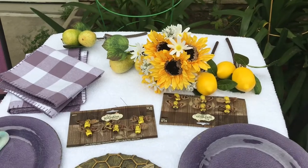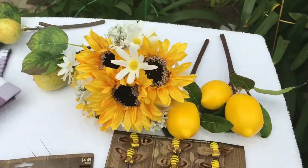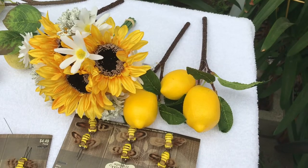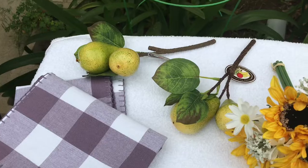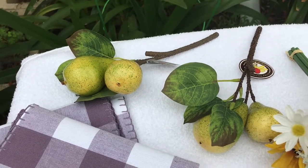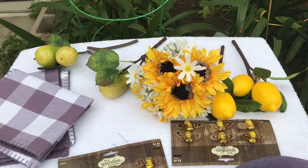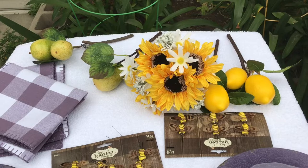I also got some more stuff at 50% off. I got my lemons — they were $3.99, and 50% off, so I got a pair of them for $3.99. I thought they were pretty nice and they'll go really nice in any kind of centerpiece I want to put together, or maybe even with my place settings. We'll have to wait and see how I use them.